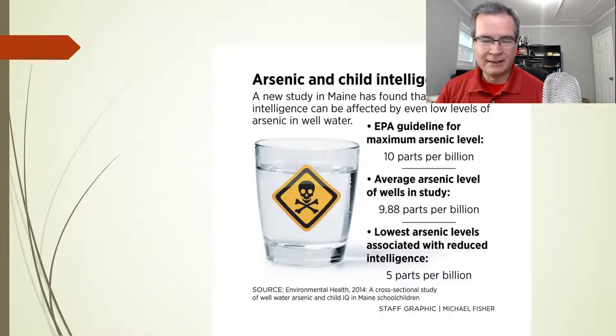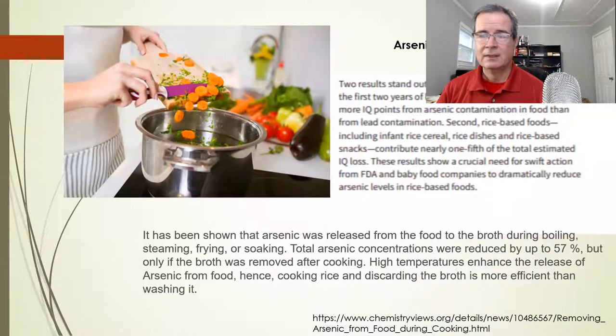Arsenic in water is not a joke. They did a study in Maine showing a decrease in IQ by five points comparing kids who had well water higher in arsenic versus water with less arsenic — comparing 10 and 5 parts per billion. It seemed like for every part per billion, the IQ dropped by one point. As a population, arsenic is the thing that lowers kids' IQs — it does it four times more than lead does.